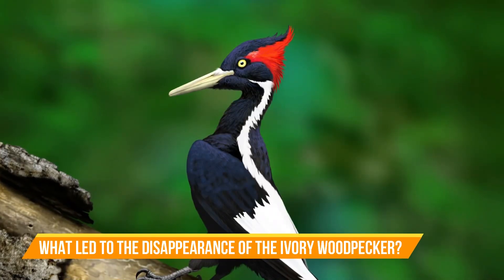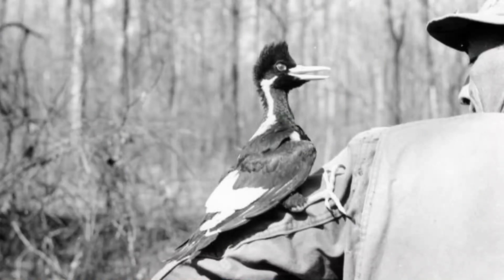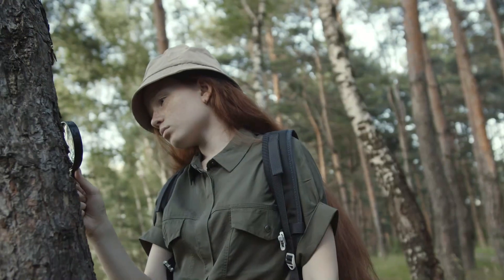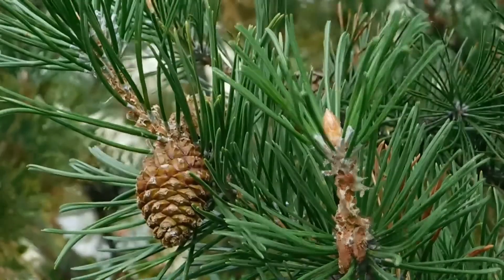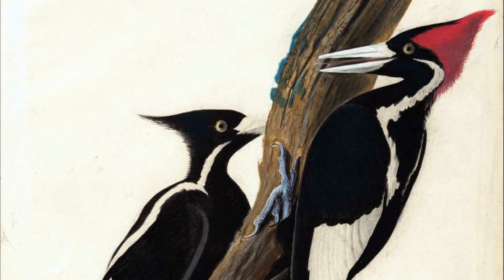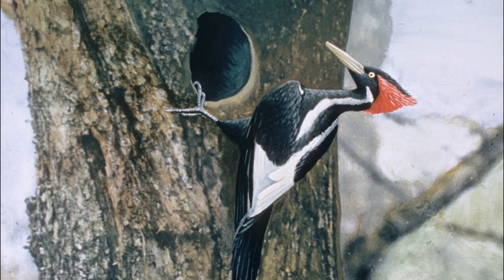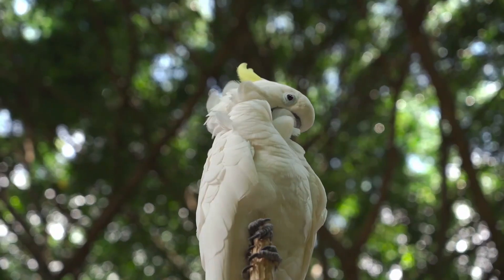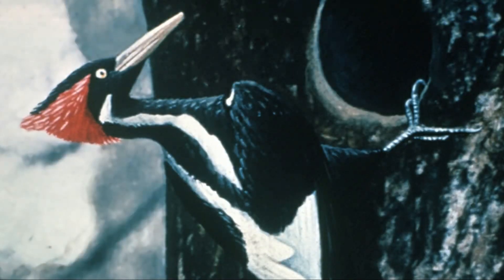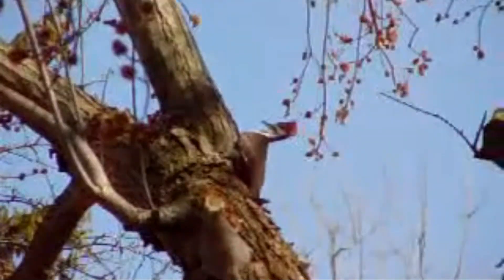What led to the disappearance of the Ivory-billed woodpecker? A number of factors led to the loss of the species between the years 1880 and 1910. The increased demand for forest products such as pine resulted in logging that decimated the bird's habitat. Being a shy species, it was also forced to migrate to other already exploited areas. As humans kept encroaching on their territories, the bird population kept declining. The introduction of other species such as rats also led to a rapid decline in population, as competition for food and space — especially tree holes — made it impossible for the bird to survive.